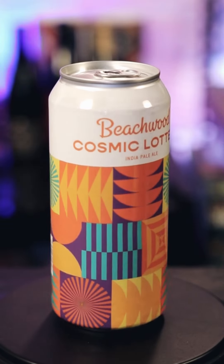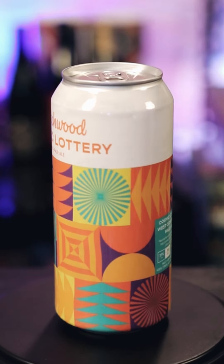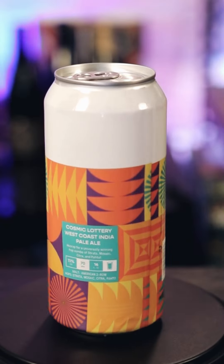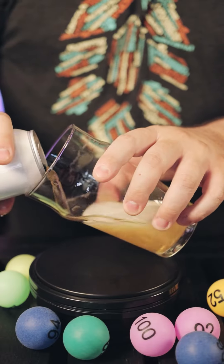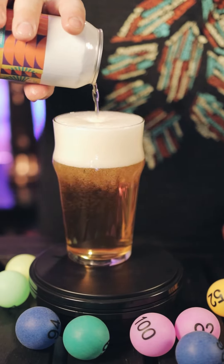So, like I said — Cosmic Lottery, West Coast IPA, Beachwood Brewing Company. Hooray for a universally winning hop combo of Strata, Mosaic, Citra, and Pato. I'm down, I'm ready to go — that sounds about right to me. Let's crack it open and see what's inside this can. It's wonderfully clear.